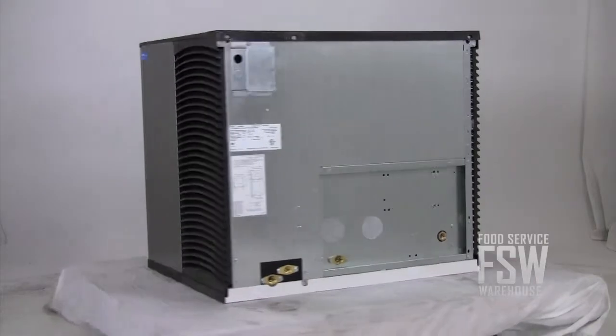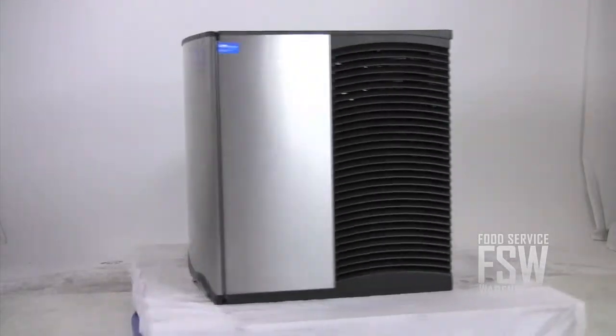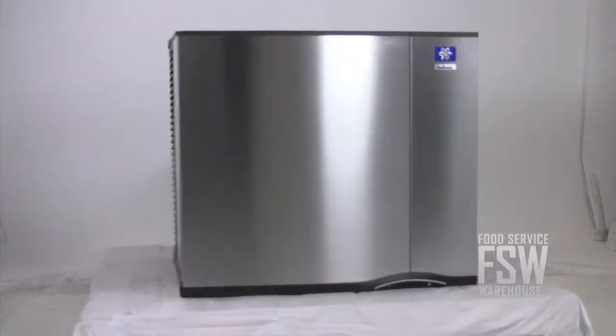This makes it perfect for installing above a soda dispenser in a restaurant, convenience store, or other location where guests serve themselves.